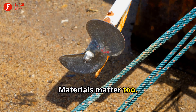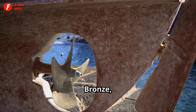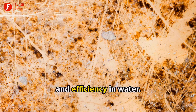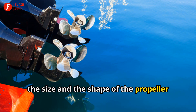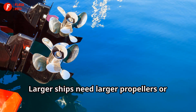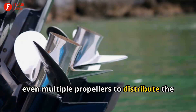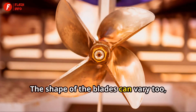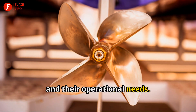Materials matter too. Most propellers are made from a blend of metals that can resist corrosion from seawater. Bronze, for instance, is a popular choice due to its durability and efficiency in water. The size and shape of the propeller also play a crucial role. Larger ships need larger propellers — or even multiple propellers — to distribute the force evenly and ensure a smooth voyage. The shape of the blades can vary too, each designed for specific types of ships and their operational needs.